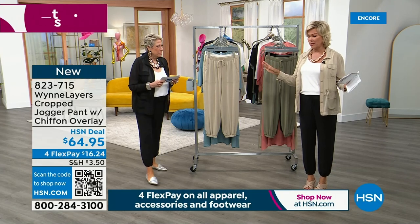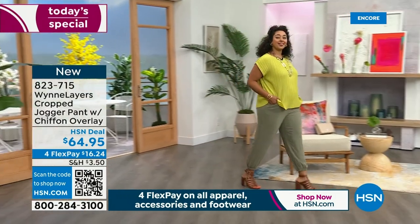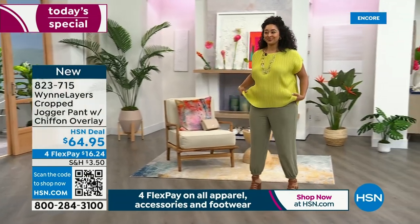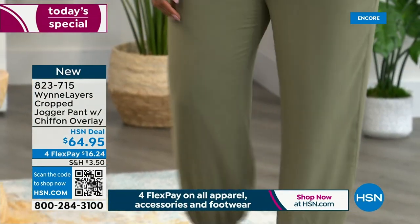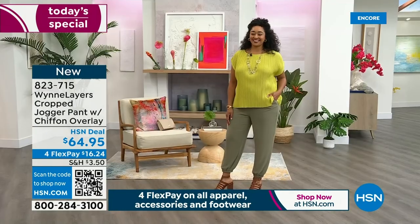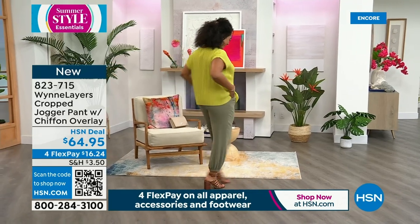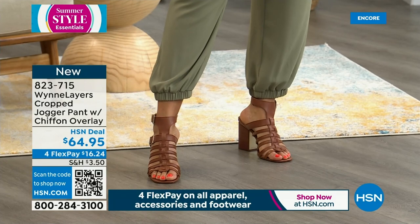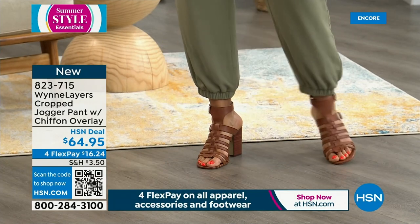Marla does a lot of great pants. This is called the cropped jogger. It's not so cropped — look where it's hitting Kenya, and she's got big long legs. The inseam is 27 inches. I take umbrage with calling it cropped. I'm 5'9" and look at where they're dropping on me.